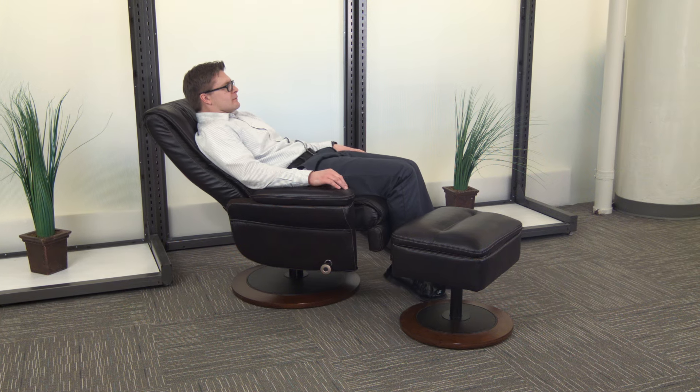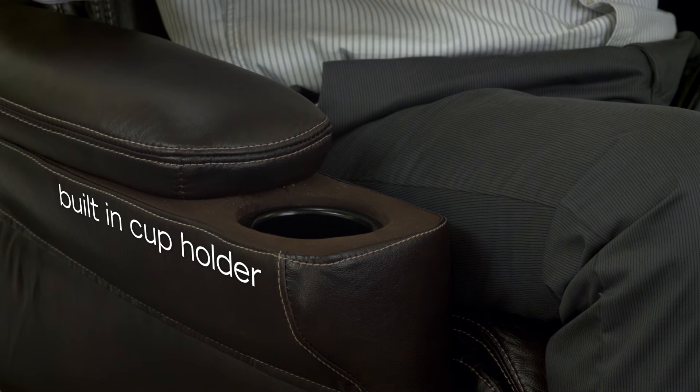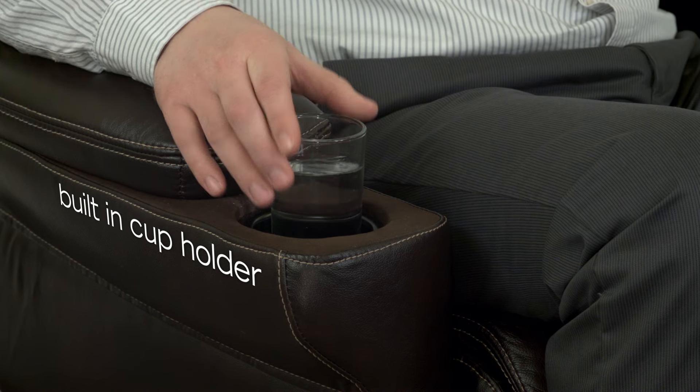The 6-inch thick cushions wrap you in comfort while the smooth reclining mechanism adjusts to suit your personalized needs. A built-in cup holder keeps drinks close at hand while the hardwood tablet arm swings back and forth, then out of the way.